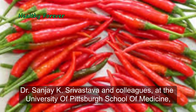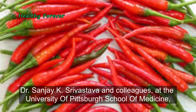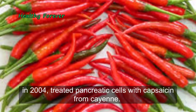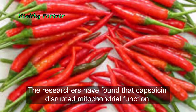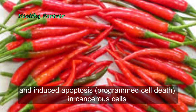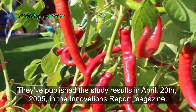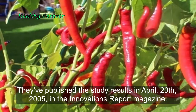Dr. Sanjay K. Srivastava and colleagues at the University of Pittsburgh School of Medicine in 2004 treated pancreatic cells with capsaicin from cayenne. The researchers found that capsaicin disrupted mitochondrial function and induced apoptosis — programmed cell death — in cancerous cells without affecting normal pancreatic cells. They published the study results in April 2005 in the Innovations Report magazine.